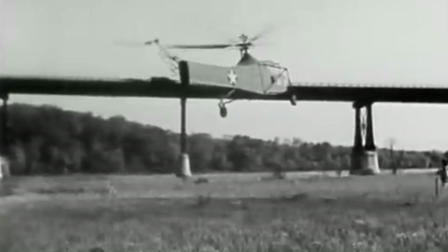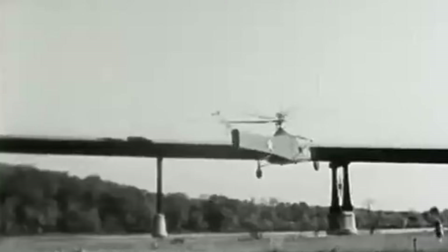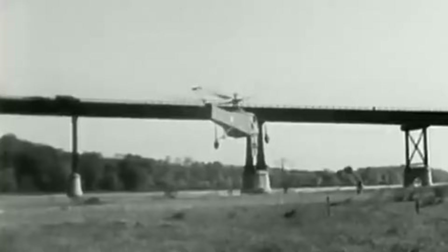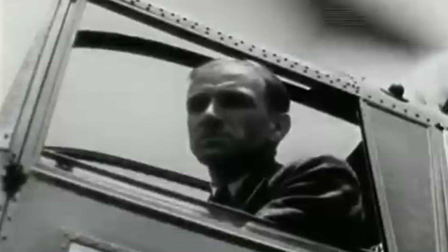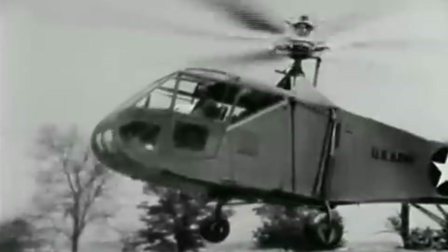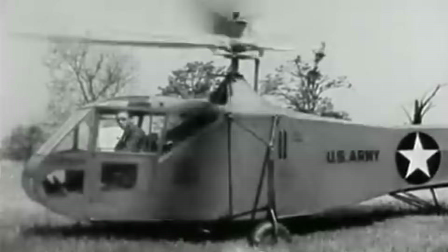Early tests of the helicopter showed promise. The prototype, the XR-4, exceeded all previous helicopter endurance, altitude, and airspeed records, demonstrating vast potential for further development. It was quickly realized that this craft would be excellent for both scouting and, in particular, rescue duties. The first rescue would be carried out by U.S. Coast Guard Commander Frank Erickson, who flew one on a mission carrying life-saving blood plasma for the casualties from the explosion of USS Turner in January of 1944. The first combat rescue happened on the 22nd and 23rd of April 1944, carried out by U.S. Army Lieutenant Carter Harmon of the 1st Air Commando Group, who managed to rescue four individuals in the China-Burma-India Theater, taking two at a time.